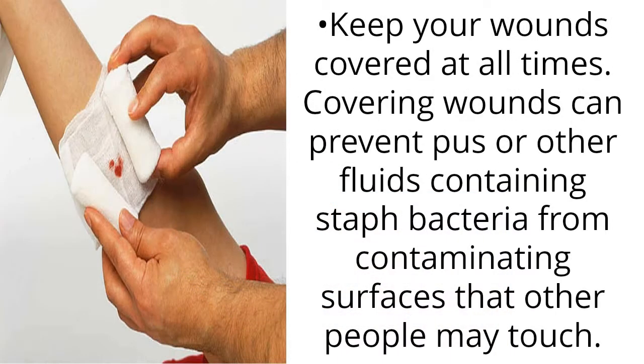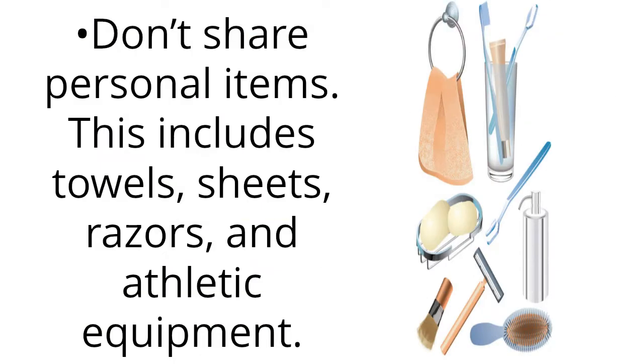Keep your wounds covered at all times. Covering wounds can prevent pus or other fluids containing staph bacteria from contaminating surfaces that other people may touch. Don't share personal items, including towels, sheets, razors, and athletic equipment.